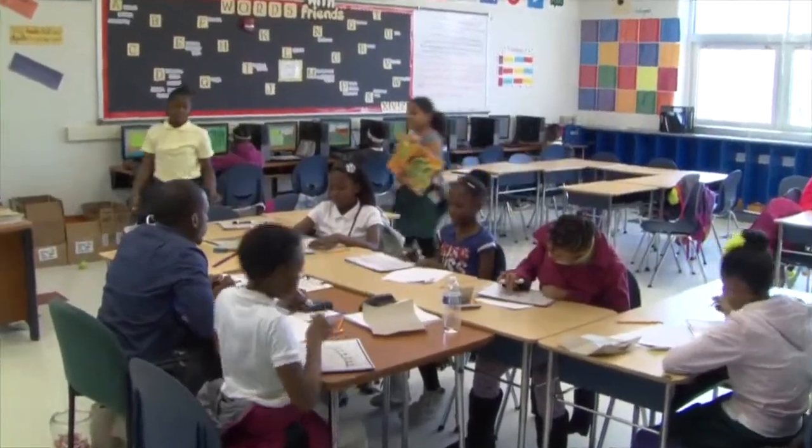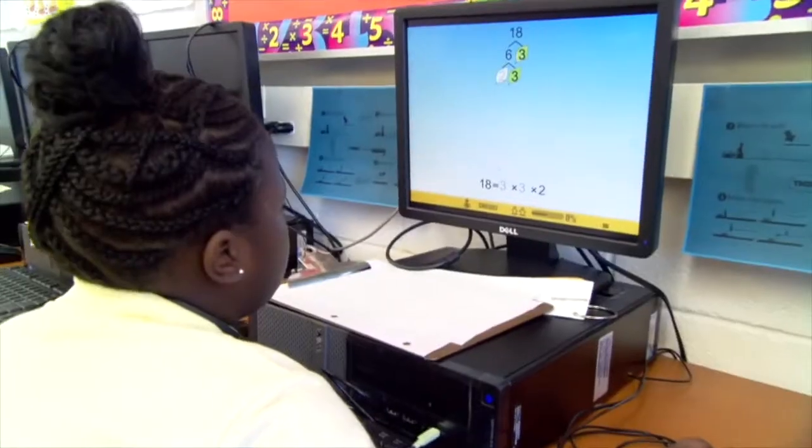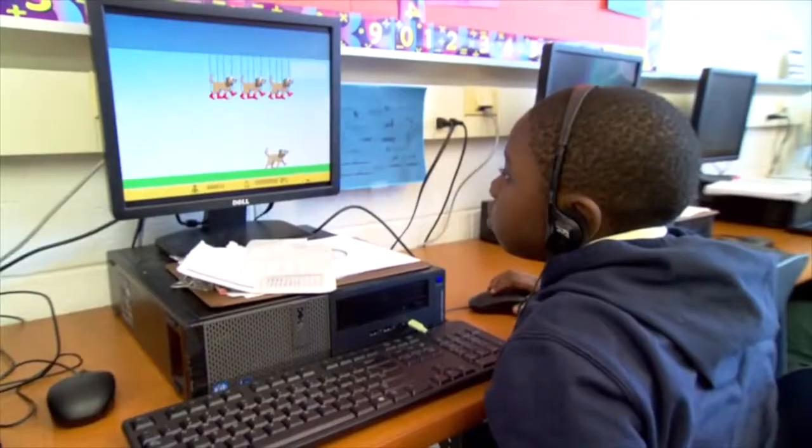For the majority of our students, it's their first actual chance to work with computers on a daily basis. On the computers, you get to choose a level, and once you pass that level, you go to the next level, and the next level, and the next. Students are progressing very quickly, and it's actually helping all of our students at all levels.